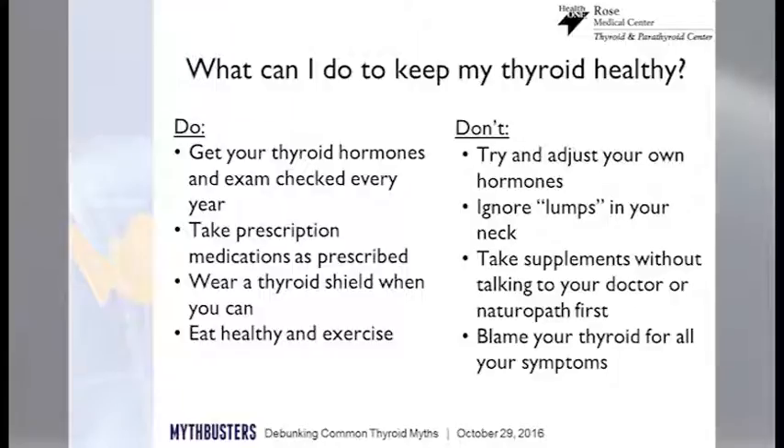Wear a thyroid shield when you can, when it's not going to interfere with the exam. Feel safe that medical imaging in the current era is safe and that we do take radiation into consideration. Eat healthy and exercise. But don't try to adjust your hormones on your own. Don't ignore lumps in your neck. Please don't try to blame your thyroid for all your symptoms, because most symptoms are very vague. The thyroid is one of the easier things for us to fix — with hormone testing, we can work with you to get your thyroid to the best possible place, but you have to be a little patient. Those thyroid hormones take time.